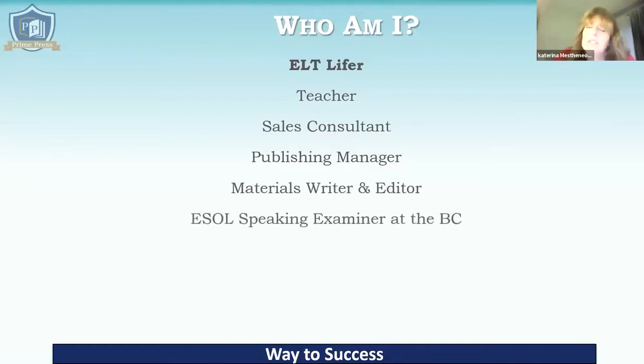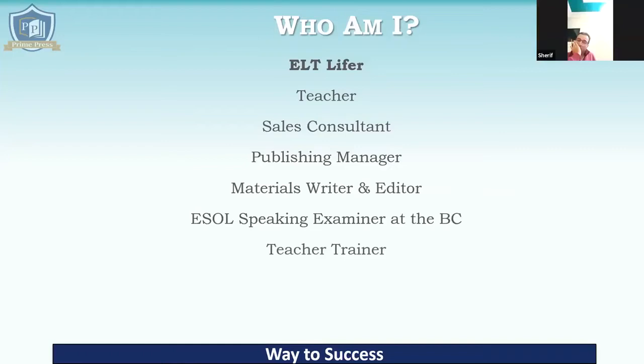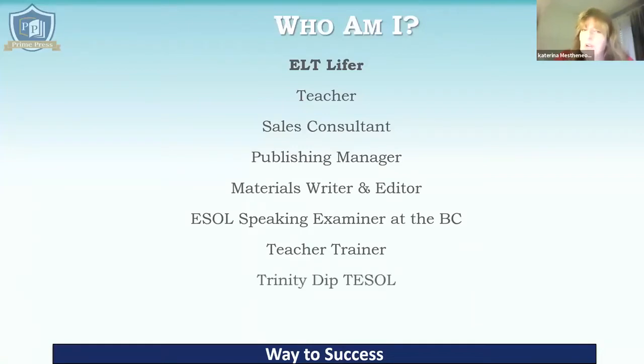At the same time, I was doing lessons as well. I also became an ESOL speaking examiner at the British Council for Cambridge exams — KET and PET, First Certificate, the Advanced, and CPE. I did that for quite a number of years. I then became a teacher trainer here at Prime Press. Unfortunately that was stopped because of COVID, but I'm really looking forward to coming out into your markets and meeting all of you in person. And somewhere along the way, I managed to get the Trinity Dip Teasol as well.